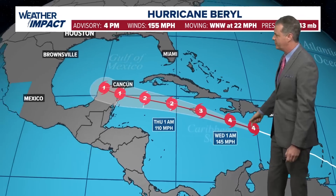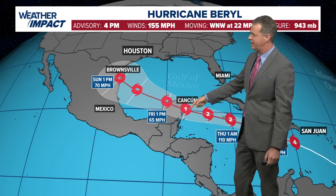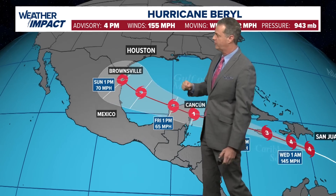Here's the forecast track from the Hurricane Center: hitting Jamaica tomorrow night as a Category 3, then dropping to a 2, then a 2, then a 1 as it makes landfall near Cancun. That's going to be Thursday night, Friday morning, or Friday afternoon. It then re-emerges into the Gulf of Mexico.